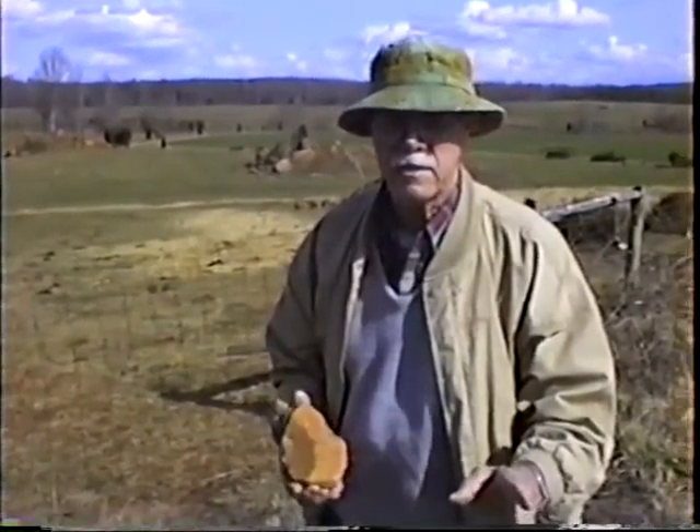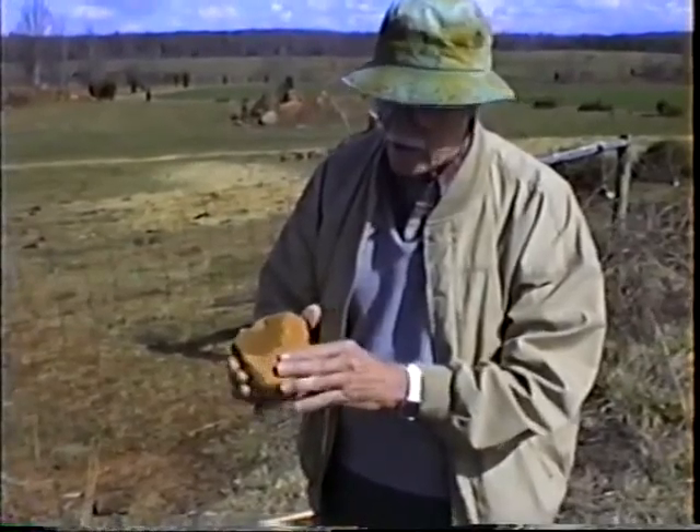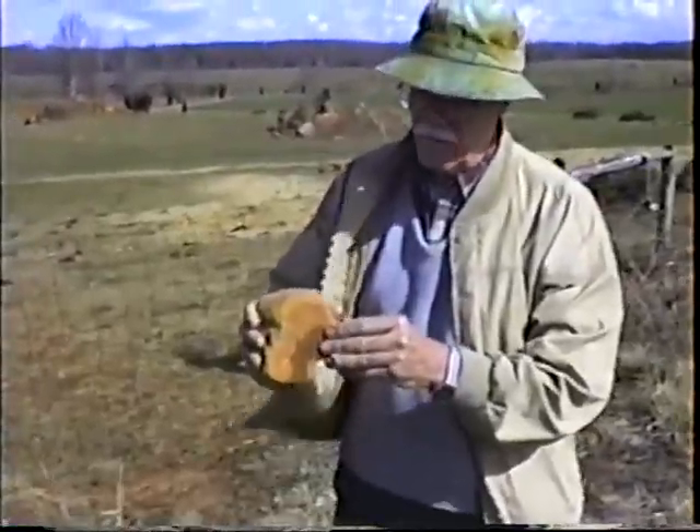This is what the rock looks like. When it's fairly fine grain, it turns almost a rusty color. If it's real fine grain, it's a basalt, but these are diabases, and diabases are a little bit larger grain than the basalt.